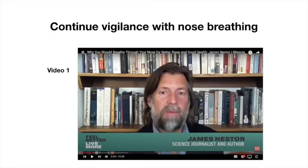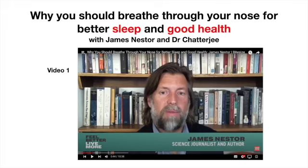For these next few weeks, and forever, continue to be vigilant with nose breathing. I've included a video featuring James Nestor talking to Dr. Rangan Chatterjee about the benefits of nose breathing and James's own experience of changing to nose breathing.